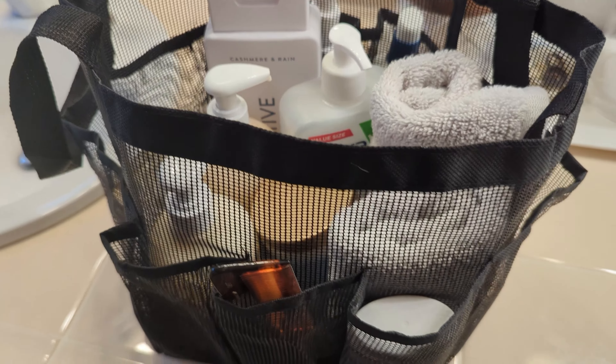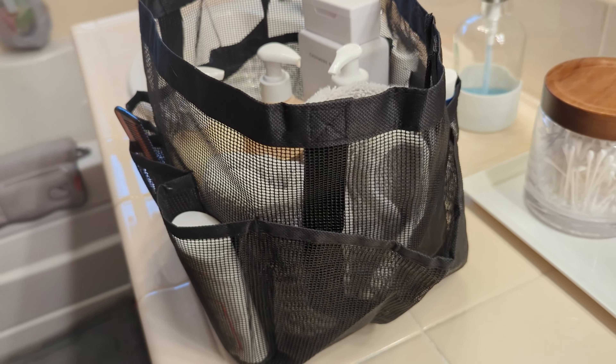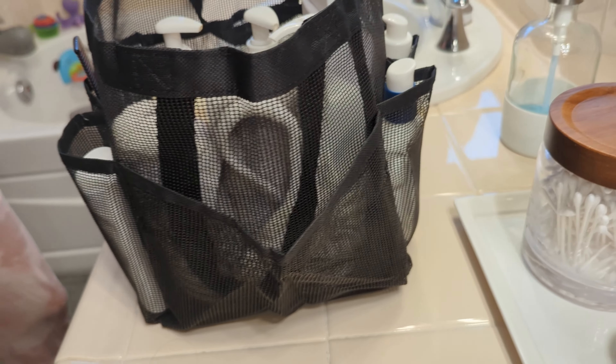Whether you're traveling, heading to the gym, or swimming, this travel caddy is the perfect companion. It's compact, lightweight, and stylish, making it also perfect as a great gift.